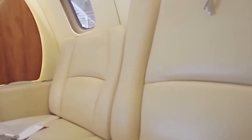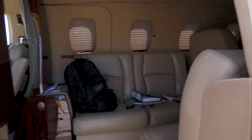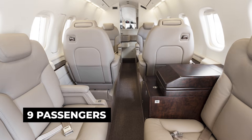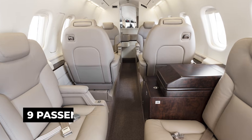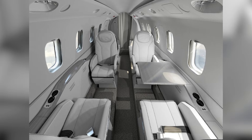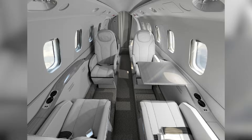Step inside, and expectations shift again. The cabin seats up to nine passengers, but it never feels cramped. The fuselage proportions create surprising space. Leg room is generous. Seating is adjustable. You're not wedged in for the sake of capacity.